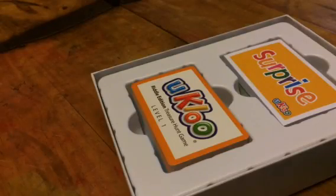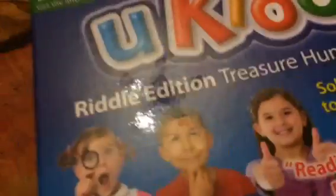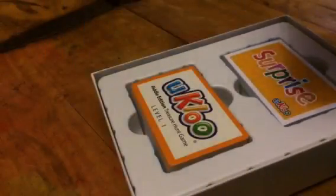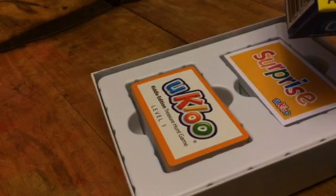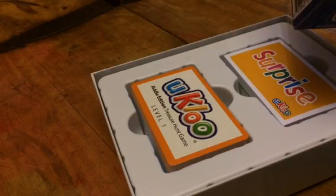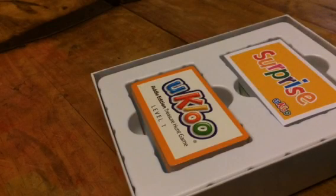Hey everyone, it's Bethany from Suicide Stiva. Today I am reviewing U-Clue. This is a little riddle game. This is really fun. It's for ages 7 and up, but my daughter's 6 and she has no problem with it. It's just a lot of fun, and there's three different levels of skills, so you can play it at different age levels if you want.